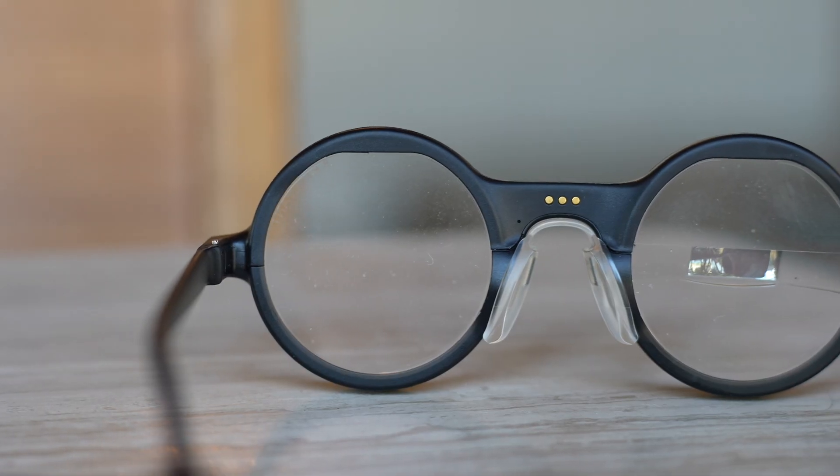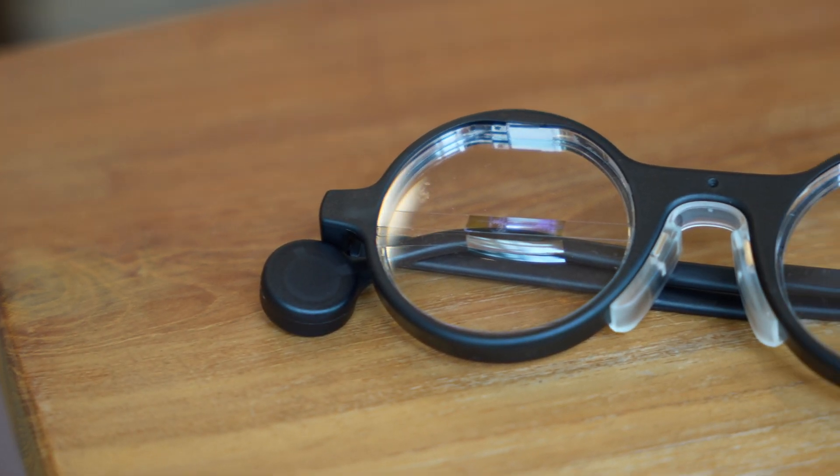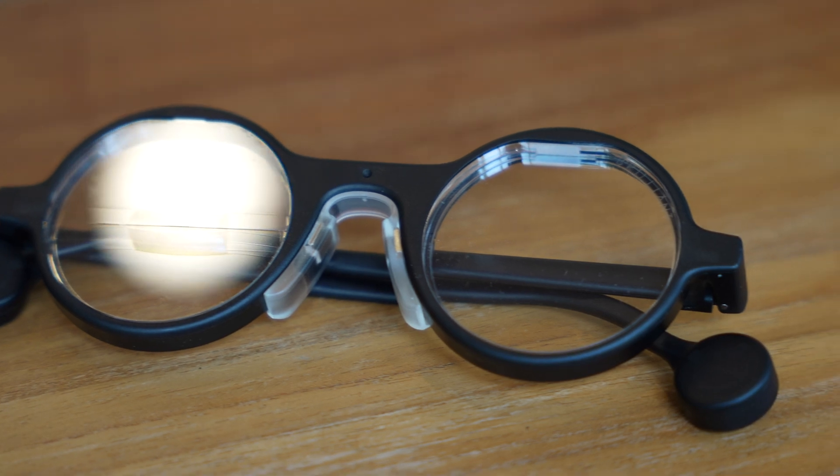And best of all, Frame will keep getting better and better. The company that made the glasses, Brilliance Labs, made Frame completely open source — both hardware and software. Brilliance Labs right now already has a developer community of over 8,000 members. Now, if you're thinking: for a Gen 1 bleeding-edge device, these glasses are working so well — how is that possible?